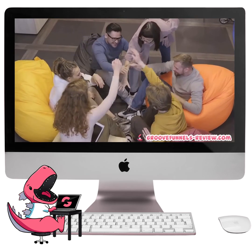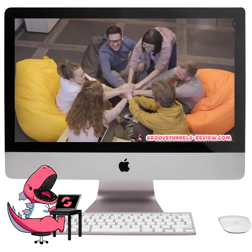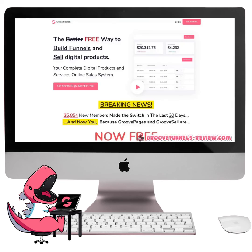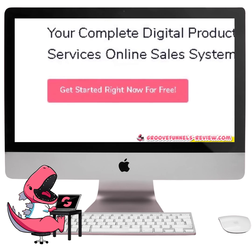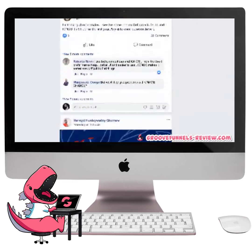Remember, GrooveFunnels is a community. And even if you choose to never upgrade your account, your membership will remain intact and you will always have access to the team. The only thing standing in the way between you and your lifetime membership is your free account. So sign up right now, and we'll see you inside our Facebook group community.